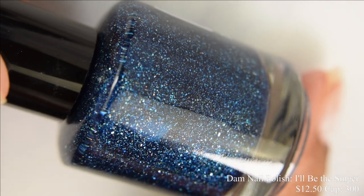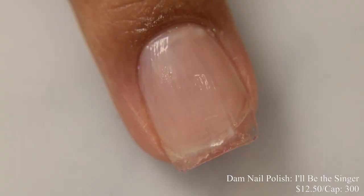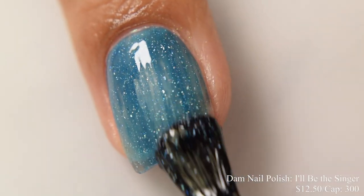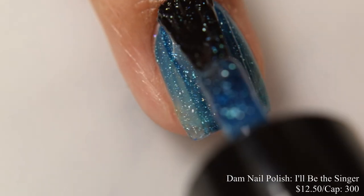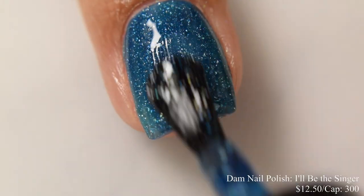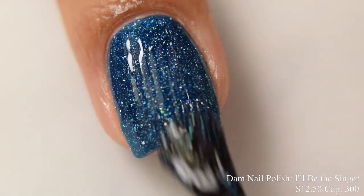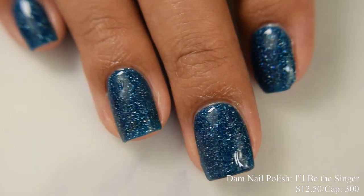Dom Nail Polish brings us I'll Be the Singer. This is a deep blue jelly with sparkly hollow flakes, inspired by Rock Band. Price is $12.50 and there's a cap of 300. I'm a little surprised this one hasn't sold out. This is a very true jelly finish — two to three coats will give you that nice clear jelly sandals sort of look and deepen out the base color. As a blue lover myself, I took it to three coats. It's very pretty with a nice cool undertone, and at the third coat there's wonderful buildup with that squishy jello appearance when finished with a glossy top coat.